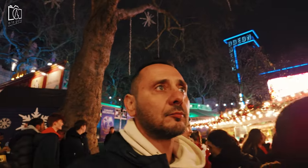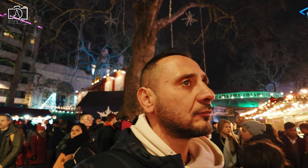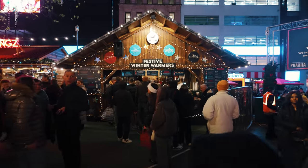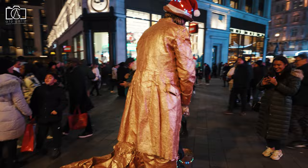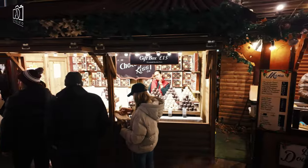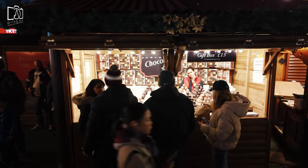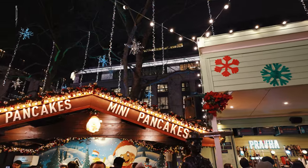The square is surrounded by numerous restaurants, bars, and shops, offering a diverse range of dining and shopping options. Cultural attractions such as the National Gallery and Trafalgar Square are within walking distance, making Leicester Square a great starting point for exploring more of London's landmarks. Additionally, the square's regular street performances and seasonal events, like the Christmas market, provide unique entertainment and a lively experience for visitors of all ages.